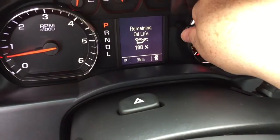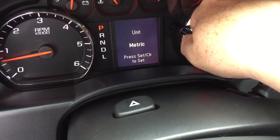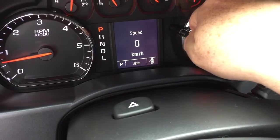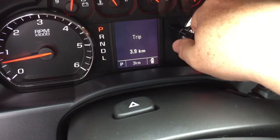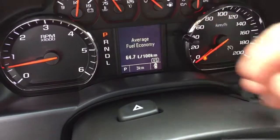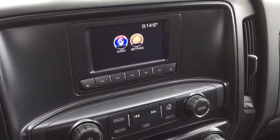The driver information center — reach in and turn this dial and you'll find things like oil life remaining, tire pressure monitoring, when you need to refuel, and you can set it up for metric versus imperial. Of course we also have a pair of trip computers, fuel range remaining, and AM/FM radio presets for your favorite stations.